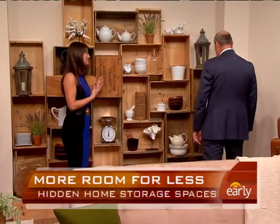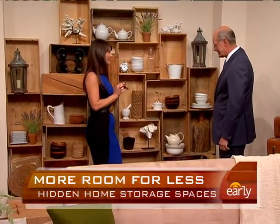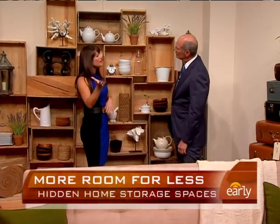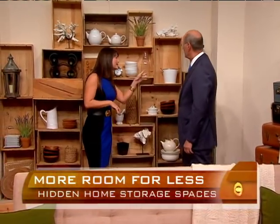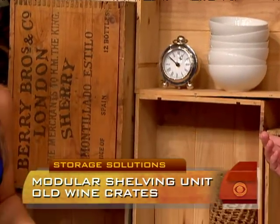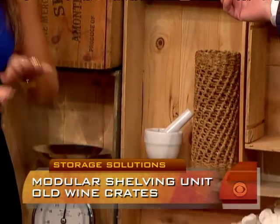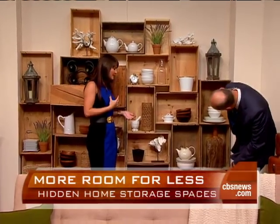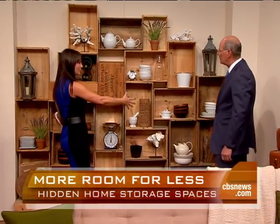In this area we've got vintage wine crates. Here's the fantastic thing about this: flea markets, thrift stores, you can get them for two bucks, six bucks. If they've got metal corners maybe you'll pay a little more. A lot of times if you walk down the street next to a liquor store, they're sitting out on the sidewalk for free. You can find them anywhere and they've got a beautiful patina.